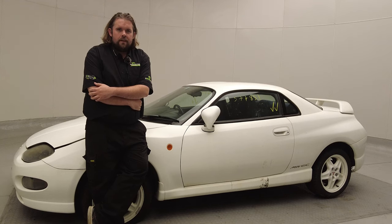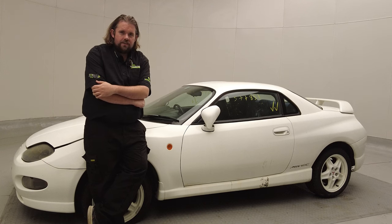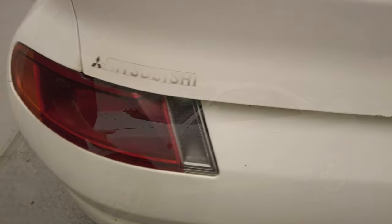Let me set the scene for you. It's 1999 — you put that fresh CD into your PlayStation and you turn on Gran Turismo. And what's one of the first cars you buy on that game? This.